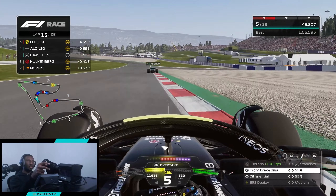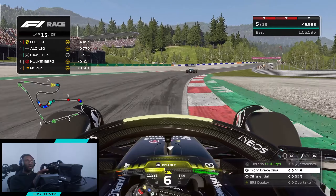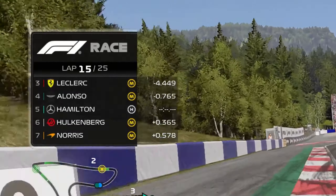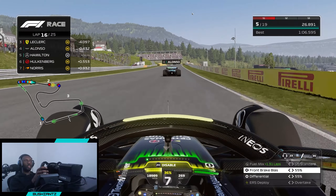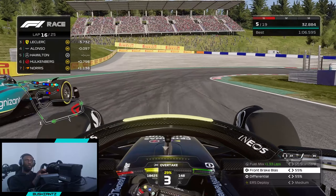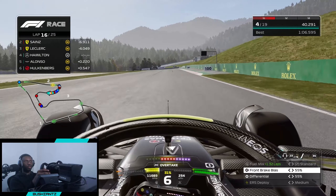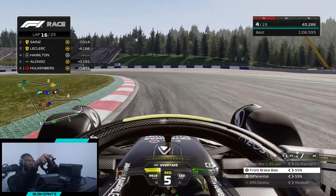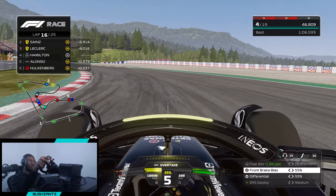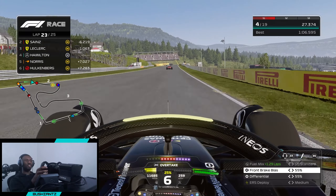We were battling Norris for P5 before the spin, and now we're in P5 without battling him. We're making our way up to Fernando Alonso, with Leclerc about four and a half seconds up the road in P3. Into turn four — late brake — Alonso leaves us the room and we get the exit. Let's go! Four seconds to Leclerc — we could possibly catch him by the end of this race. We've got nine laps. Eight tenths gained on that last lap — that's crazy.